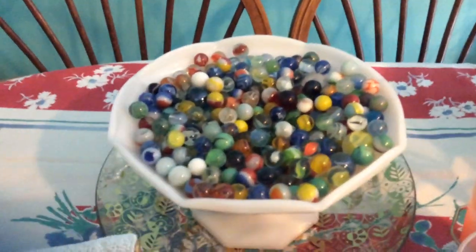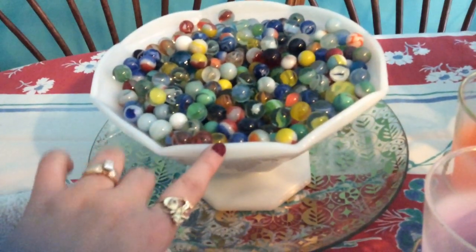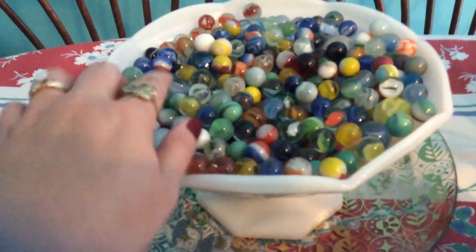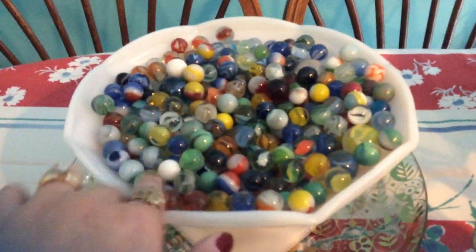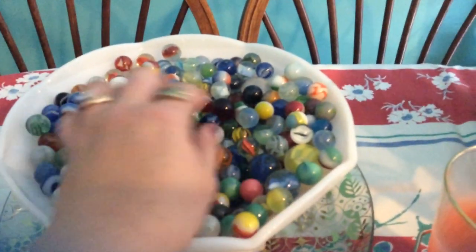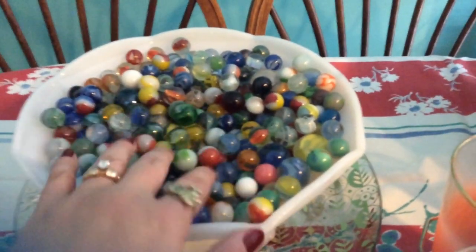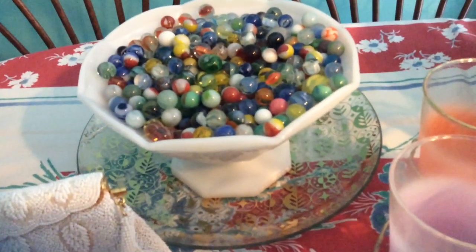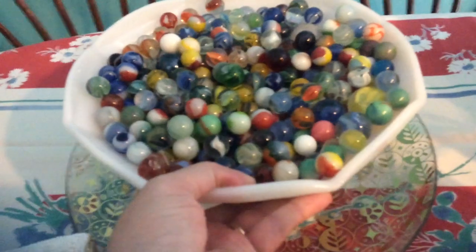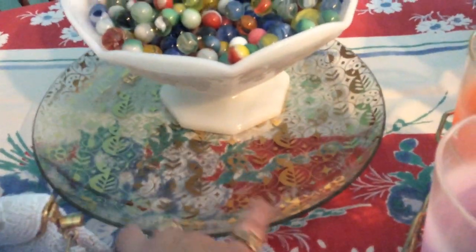I have a few more things to show you. These marbles — the milk glass is sitting in them — I did a haul video with the milk glass about two videos ago, but I wanted to show you all the marbles. I got these at a garage sale and paid five dollars for the whole lot. I don't know much about marbles or if that was a good price, but I just love the different colors. I actually put them in the dish as a centerpiece on my table and I love it.